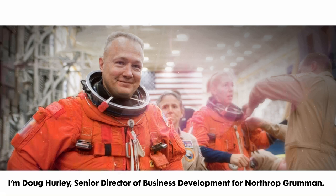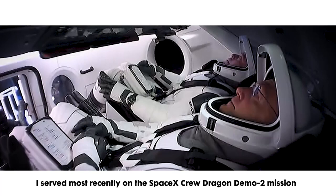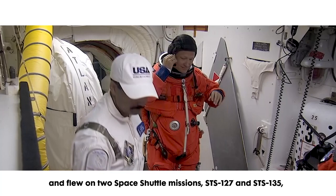I'm Doug Hurley, Senior Director of Business Development for Northrop Grumman. I joined the company in the fall of 2021 following a 21-year career at NASA. I served most recently on the SpaceX Crew Dragon Demo-2 mission and flew on two space shuttle missions, STS-127 and STS-135, the final mission of the space shuttle program.